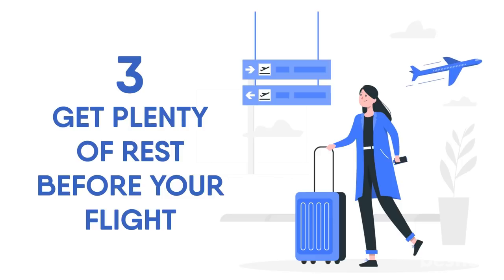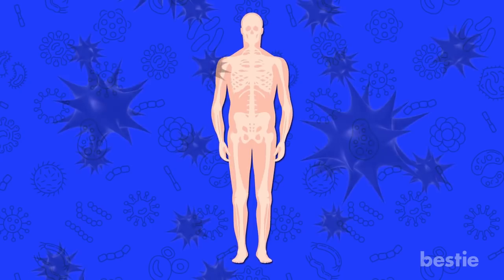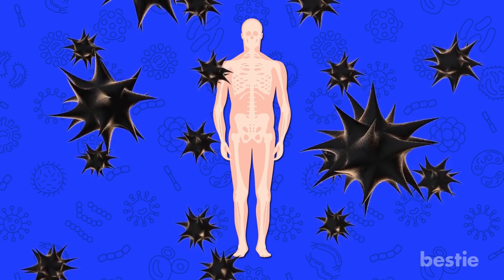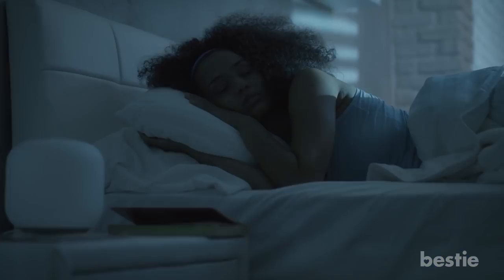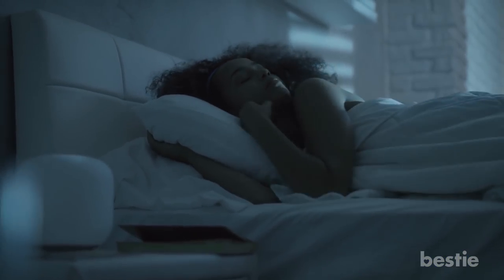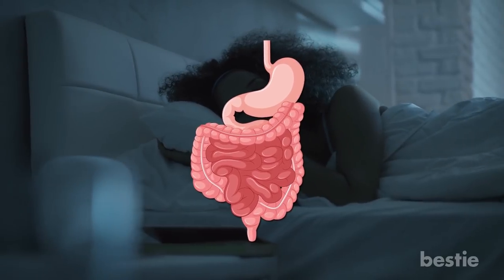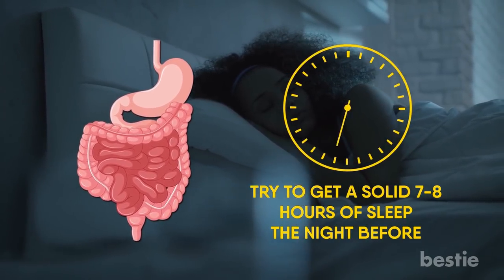Get plenty of rest before your flight. As soon as you step on that plane, your body is about to endure a gauntlet of germs from all over the world, so you need to make sure it's in its best condition. Getting plenty of sleep the night before is one of the best things you can do to make sure your immune system is performing at its peak. Try to get a solid seven to eight hours of sleep.